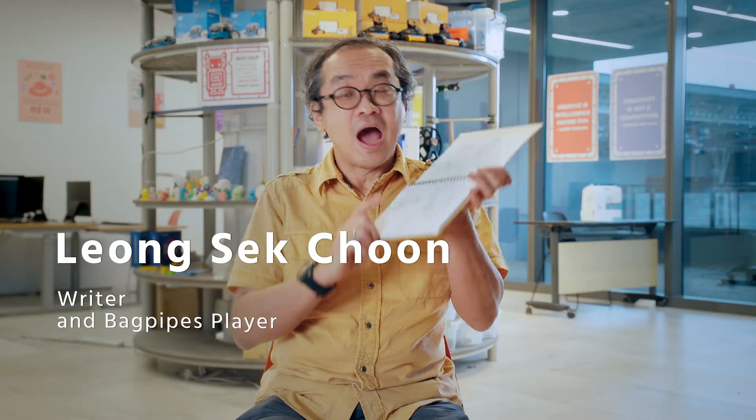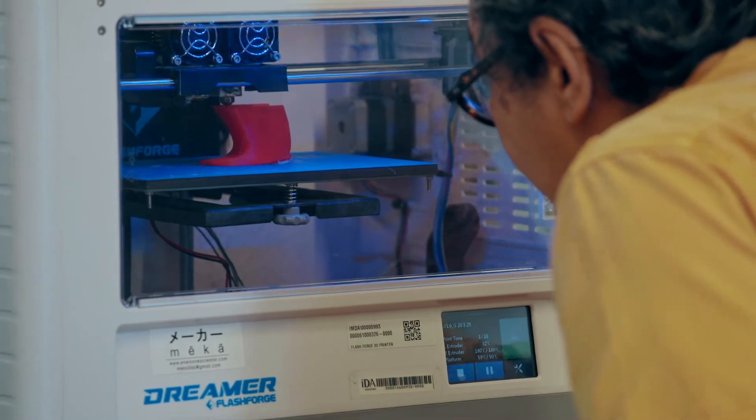My name is Sek Choon and I'm a bagpiper. I had this design already for my badge. I Googled for a place to make the design and I managed to find Makerspace.